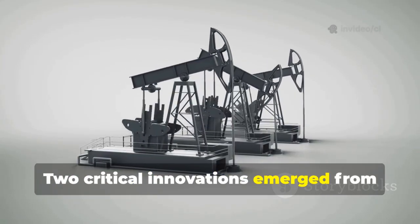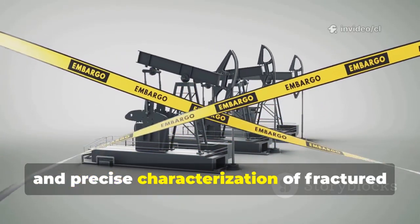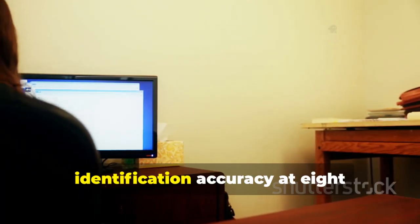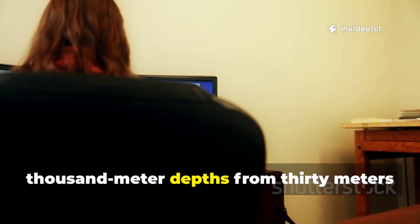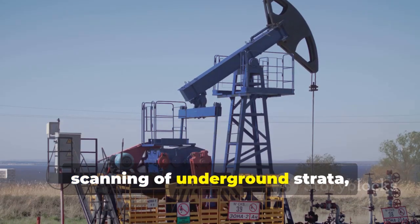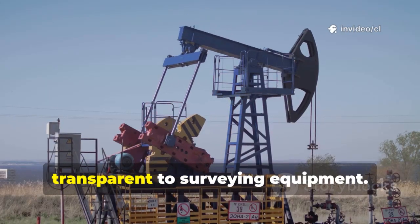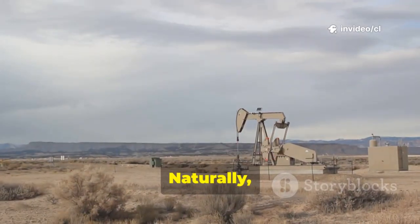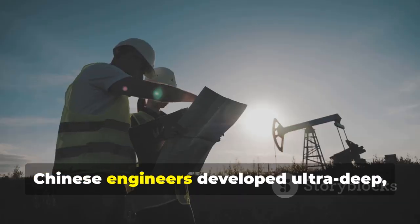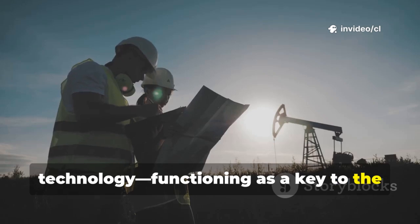Two critical innovations emerge from this process: three-dimensional imaging of ultra-deep reservoirs and precise characterization of fractured and cavernous geological bodies. These advancements improved fault identification accuracy at 8,000-meter depths from 30 meters to 15 meters, enabling 360-degree scanning of underground strata and rendering oil and gas reservoirs buried beyond 8,000 meters essentially transparent to surveying equipment. Extracting oil from such depths remains impossible without corresponding drilling innovations, so Chinese engineers developed ultra-deep, rapid, and efficient drilling technology, functioning as a key to the planet's depths.